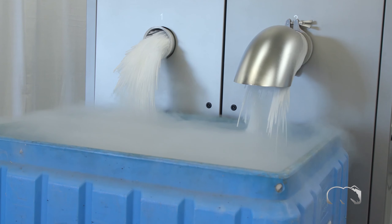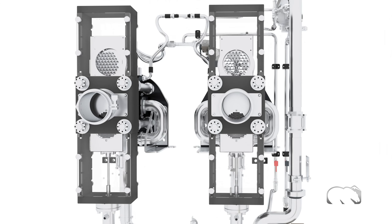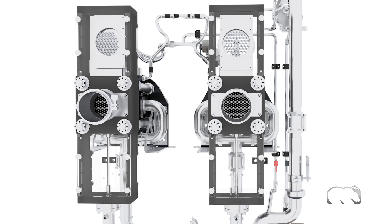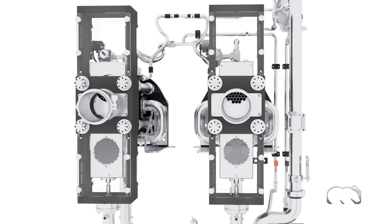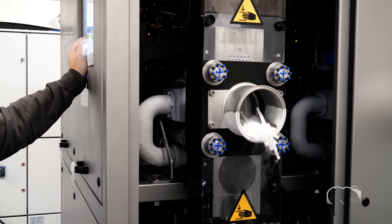Different processes and customers require different size dry ice. With the automatic extruder plate changer, operators can easily switch the size of dry ice pellets or nuggets, minimizing CO2 consumption and changeover downtime.